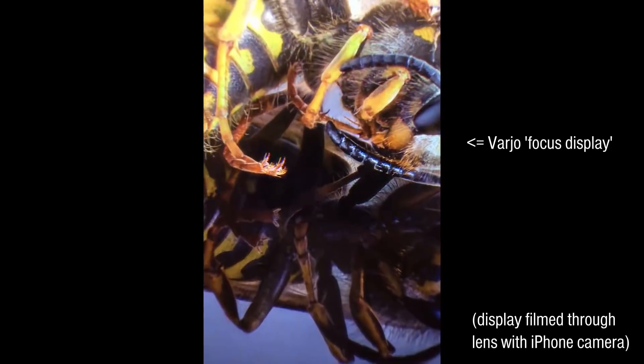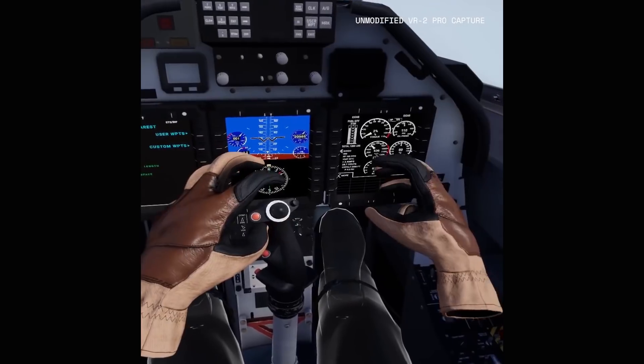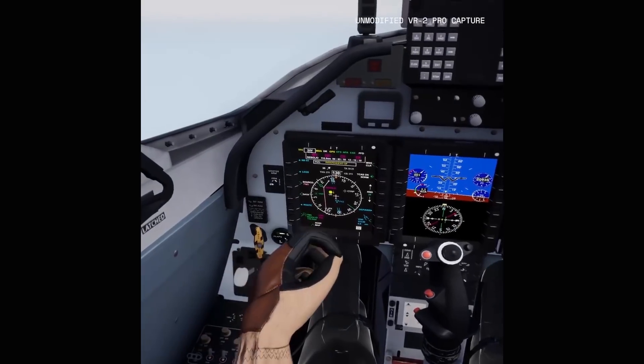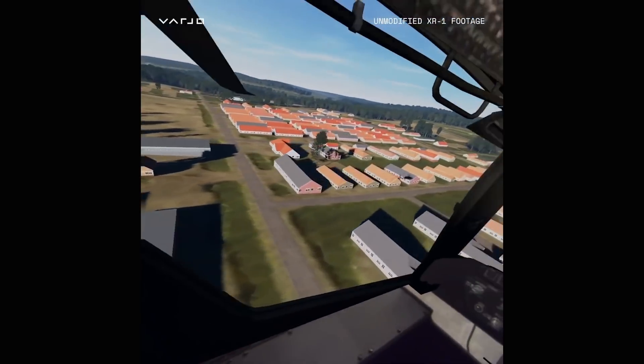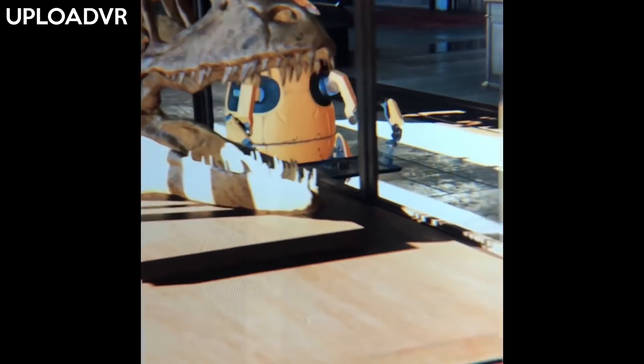The Varjo VR2 uses a bionic display with two screens per eye: one equivalent to a Vive Pro screen, and in the centre a micro OLED, which when combined gives you human retina-level resolution. The centre of the screen is ultra sharp, but if you move your eyes you'll be looking at a normal resolution screen. It's an interesting idea, but it's built for the commercial market and extremely expensive at $6,000. I think we're going to see more dedicated screens made specifically for VR. Samsung unveiled a VR display back in 2018 boasting 1200 PPI, though we haven't seen it used in any headset yet.